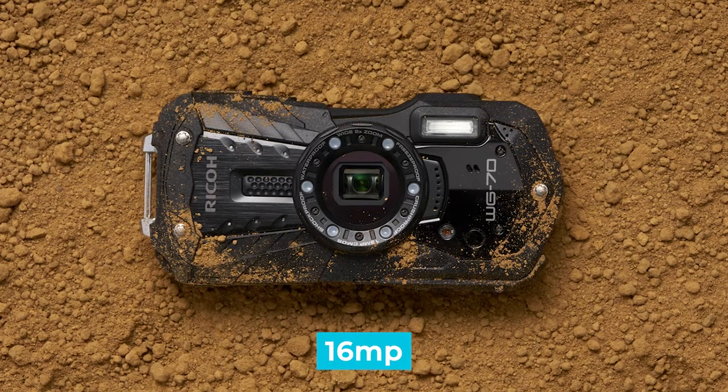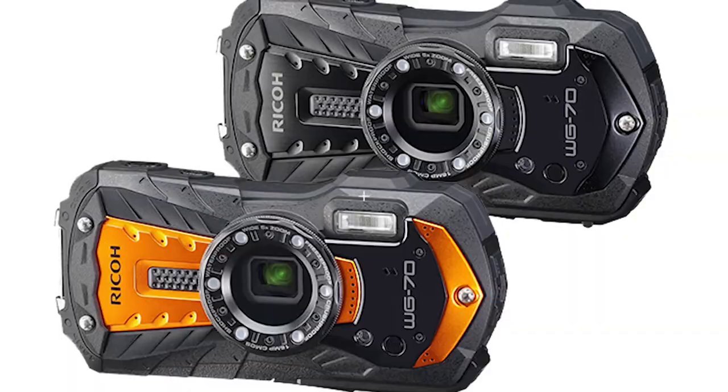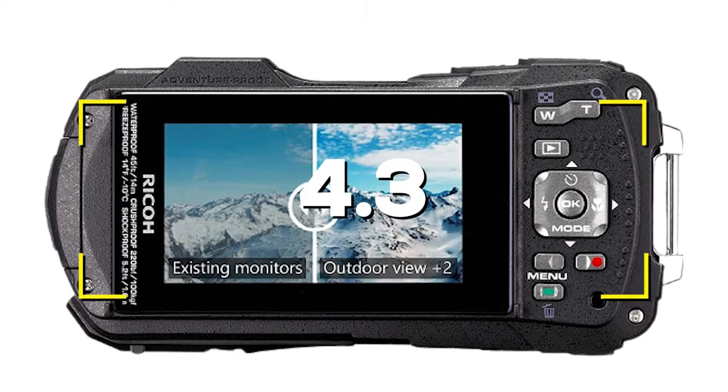Notable Features: 16MP, max video resolution Full HD, waterproof level 14 meters (45 feet). Users rated this product 4.3 out of 5.